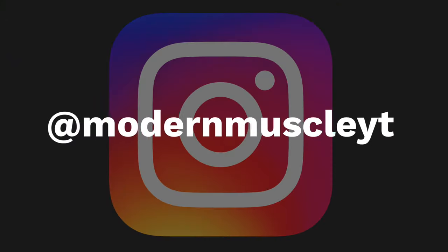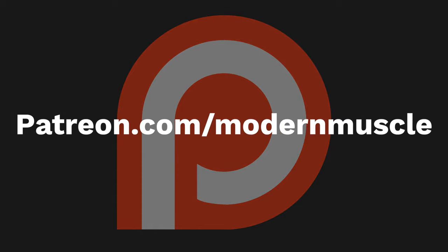Well guys, those are eight cars that you'll never guess actually use the same engines. If you guys liked this video, give it a thumbs up. If you like what you see on the channel, subscribe and turn post notifications on. You can also follow the channel on Instagram at ModernMuscleYT, or go to patreon.com/modernmuscle to support the channel and get exclusive content. Thanks again guys, hope to see you soon — until next time, peace.